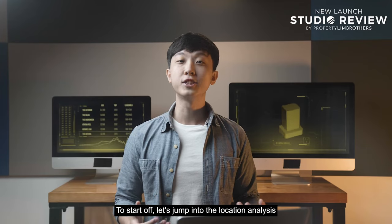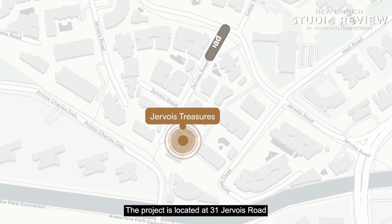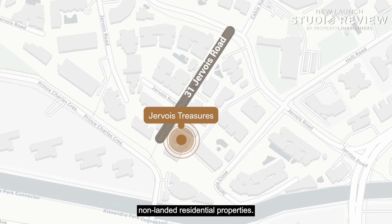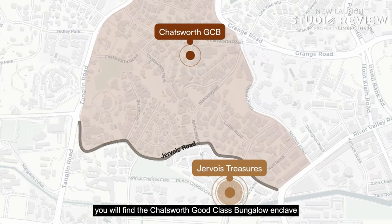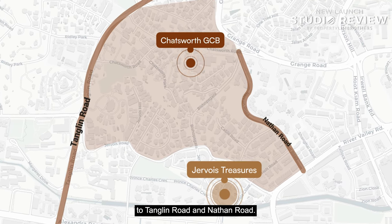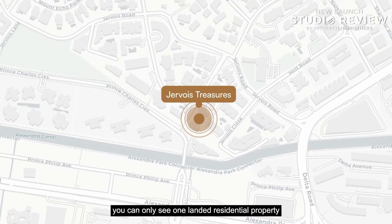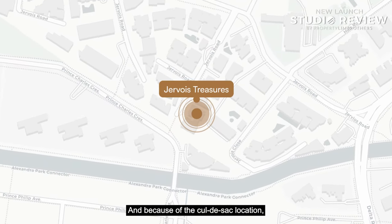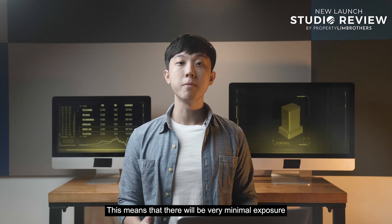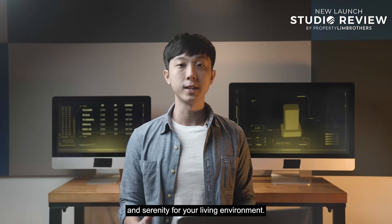To start off, let's jump into the location analysis of Jevois Treasures. The project is located at 31 Jevois Road, where there are mostly low-rise private non-landed residential properties. Across Jevois Road, you will find the Chatsworth Good Class Bungalow enclave, which expands out all the way to Tanglin Road and Nathan Road. Looking at the area where Jevois Treasures is nestled, there is only one landed residential property adjacent to it, and because of the cul-de-sac location, the road leading to Jevois Treasures is a no-through road. This means very minimal exposure to traffic noise — certainly a great point for those who value privacy and serenity.